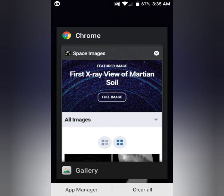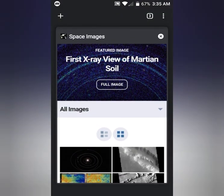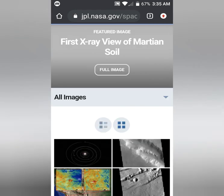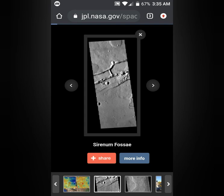It wouldn't surprise me if that was actually what the full picture was. They say it's some ravine. Let me open it up for more info.